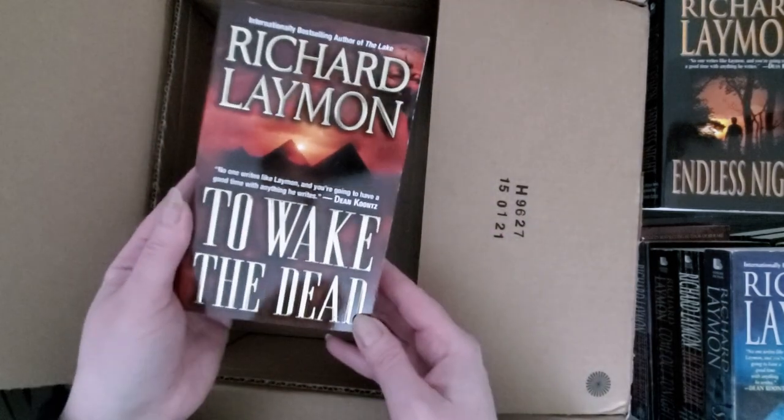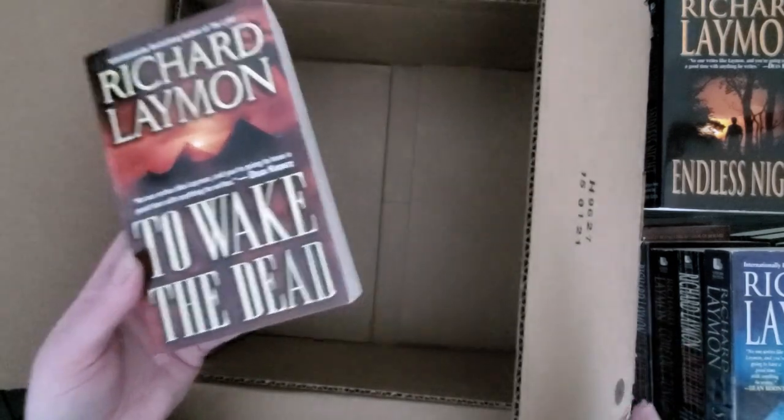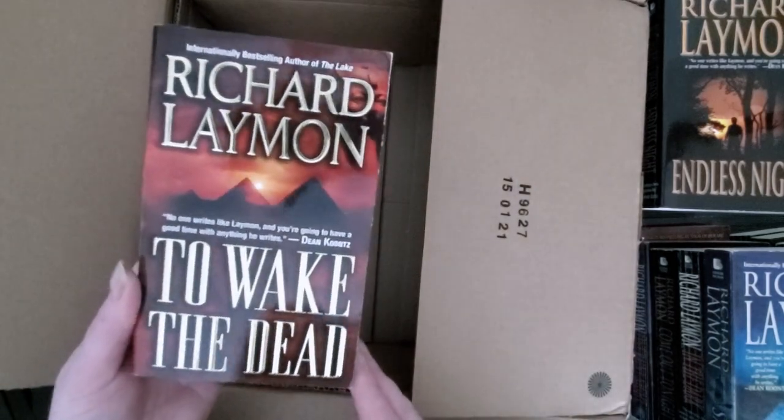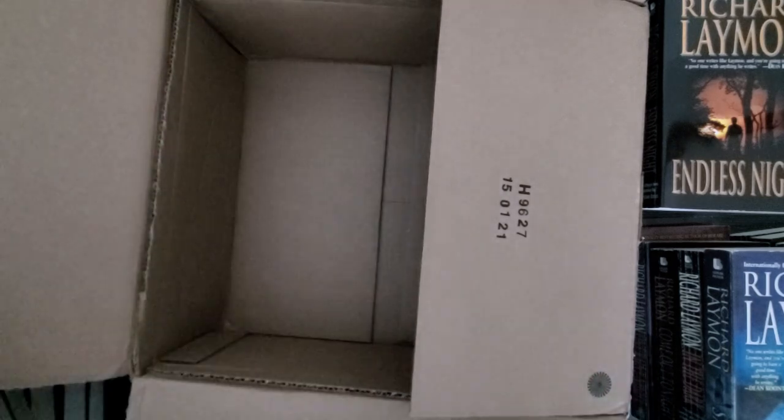To Wake the Dead — and that ends our unboxing. Yep, there's nothing else in there. So yeah, I'm going to add these to my shelf right now. Via the magic of audio and video editing, I'm going to put these books up on my shelf hopefully in some sort of chronological order with the help of a list on Wikipedia.